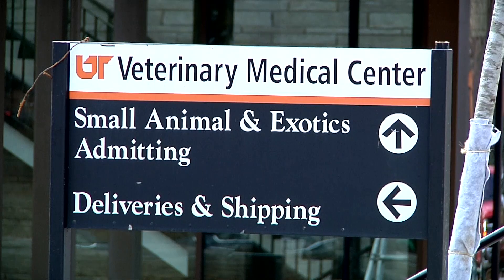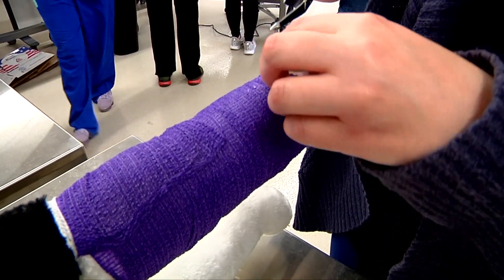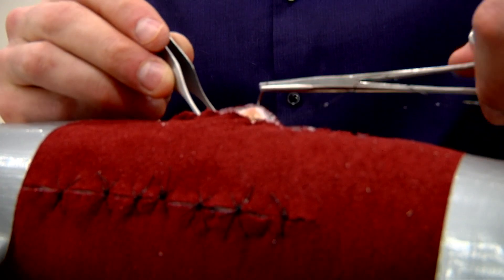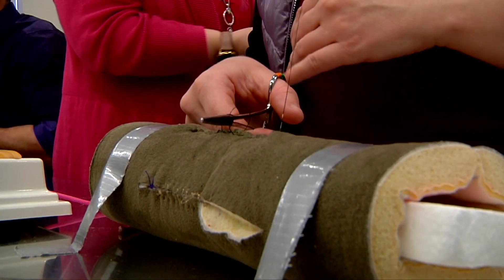Classes inside the new center are underway for spring. The college has trained 2,800 veterinarians in its history, with more on the way soon. Practice just might be the best education, and now the students work in an interactive environment that supports their learning. This is Charles Denny reporting.